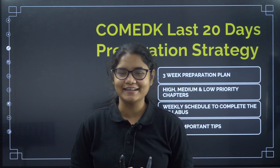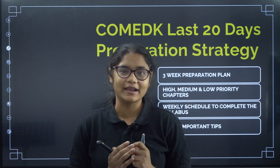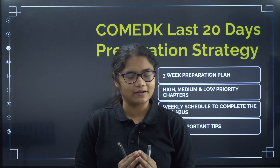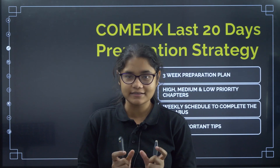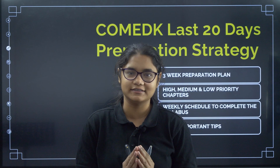Hello students, welcome back to our channel Diksha Karnataka. Only 20 days are left for your next entrance exam, that is COMET K. In this video I will be discussing a detailed strategy on how to prepare chemistry in these last 20 days so that you can get a good decent score for this exam.